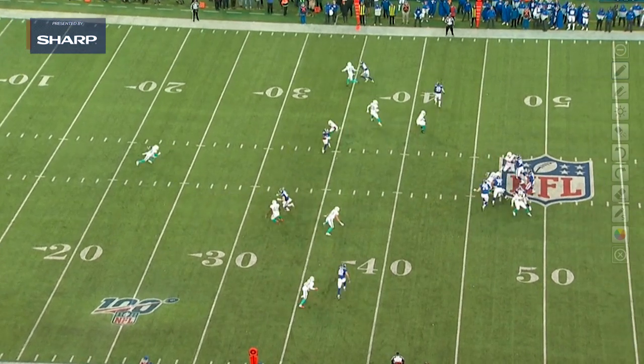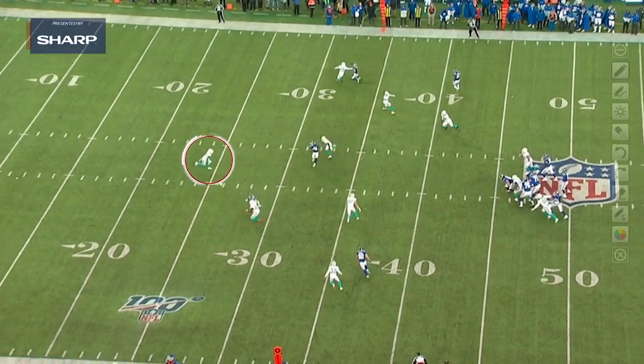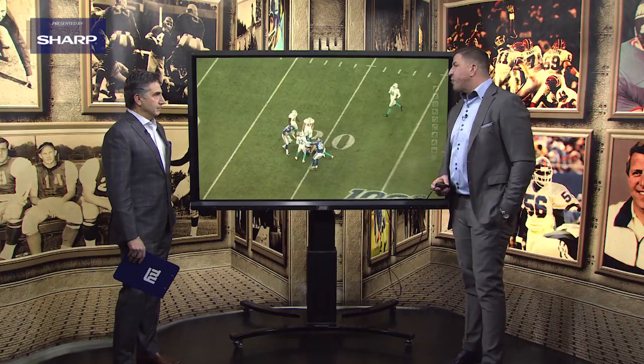And once again, the toughness coming across the middle — looking the football in, knowing that there's going to be a safety coming downhill, securing it, and showing that explosion to turn it back up for yards after contact.